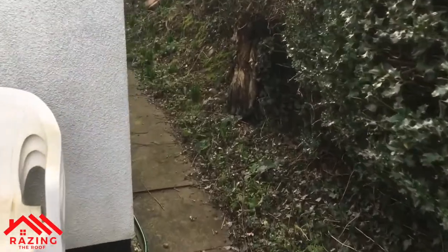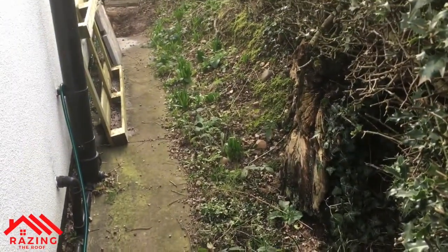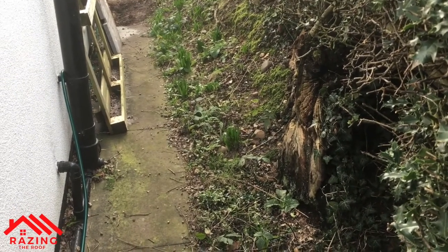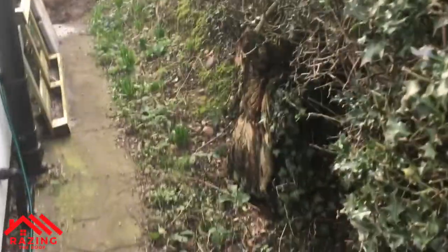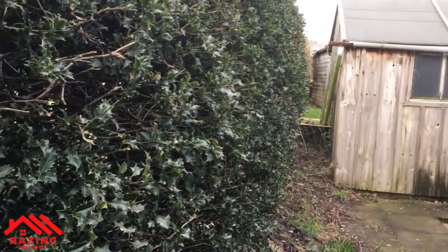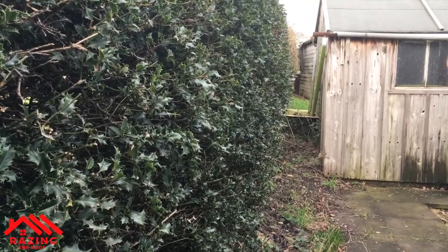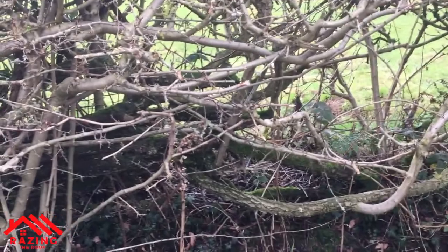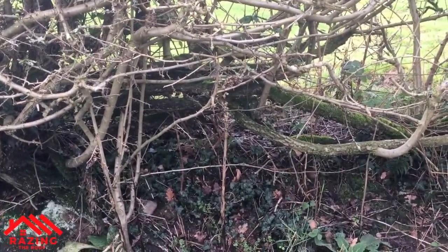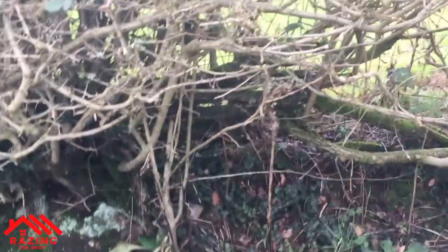All under here somewhere is my electricity cable, and there's also a storm drain that runs right the way from way beyond that shed, right the way up the top of the garden. So the electricity and this drain both run down the back, and the whole point of this video is obviously we're looking at moving electricity.